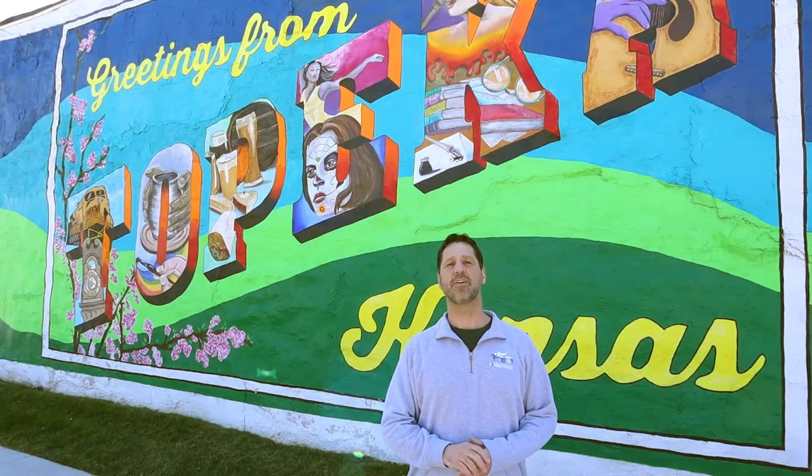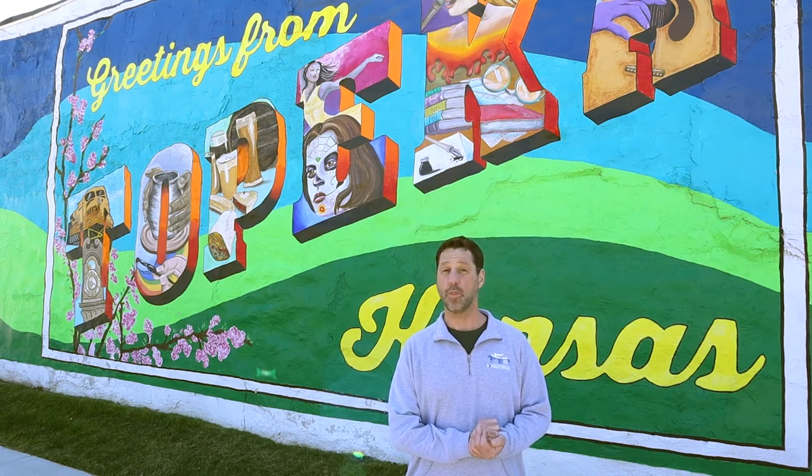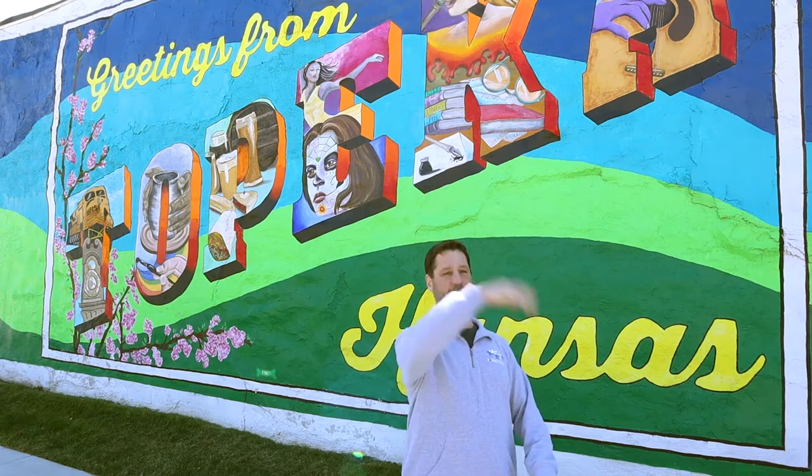Hi everyone, it's Kyler. On April 24th through 30th we're celebrating El Dia de los Libres at the library — a multicultural event at the library. To kick things off, we decided we'd take you on a little tour around town and look at all the murals that celebrate diversity in our community. So hop on board and let's go take a little trip.